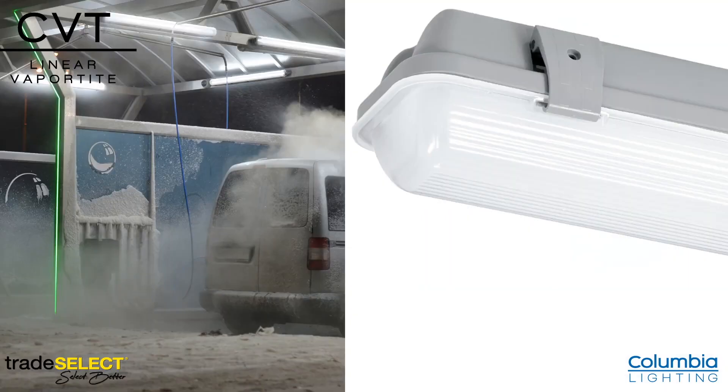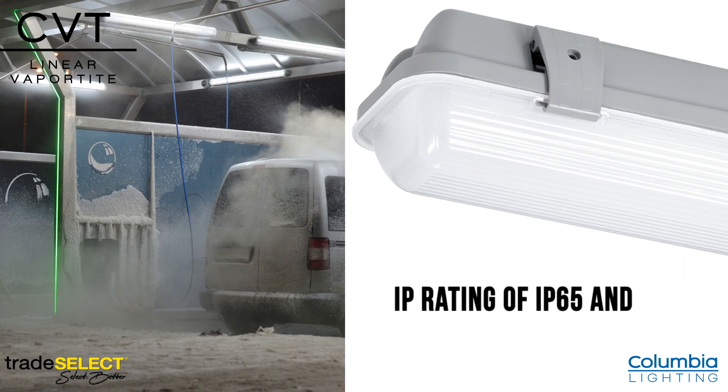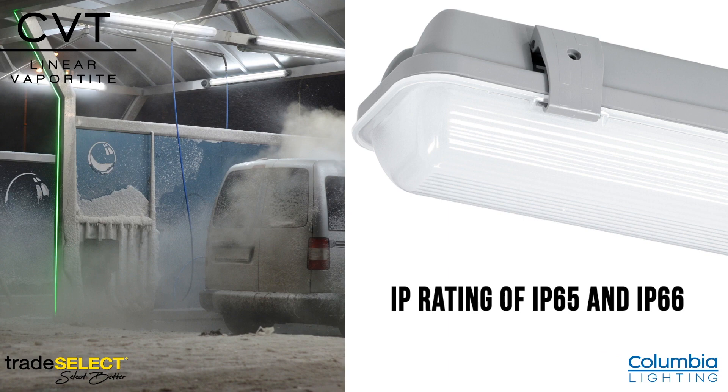The CVT is an efficient vaportite offered in both 4,000 and 5,000 K color temperatures. It is built to UL 1598 wet location standards and has an IP rating of IP65 and IP66.